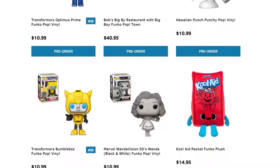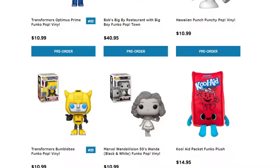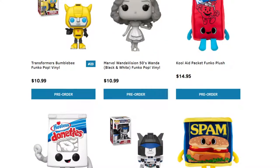We have some more Transformers. We have Bob's Big Boy Restaurant — I remember this from some movie; it resembles this Bob's Big Boy on a Funkotown-looking box, so it could be possibly rare. We have the Hawaiian Punch Punchy Pop, another ad icon. We have WandaVision in her 50s version, which is kind of cool — she's all black and white because she's in the 50s and that's what they had for TV.